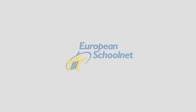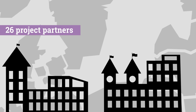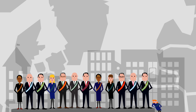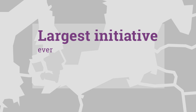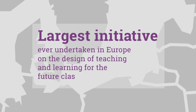Created by European Schoolnet, with the support of 26 project partners, including research organizations, ICT providers and 14 education ministries, and funding of 9.45 million euros from the European Commission, the project was the largest initiative ever undertaken in Europe on the design of teaching and learning for the future classroom.